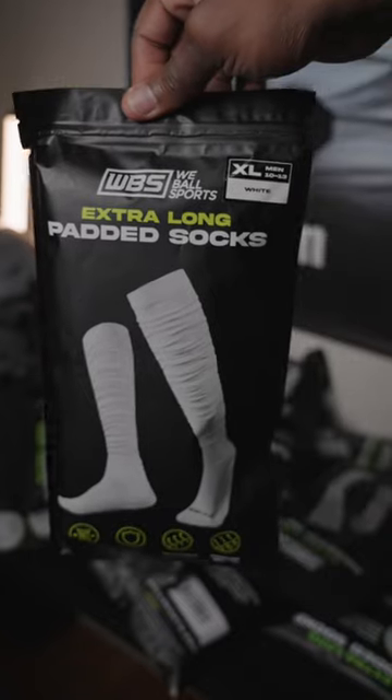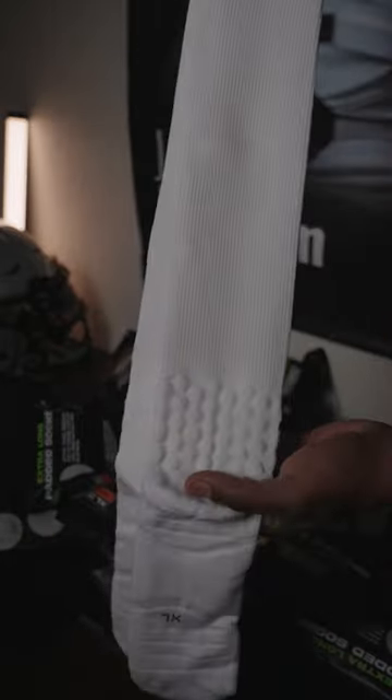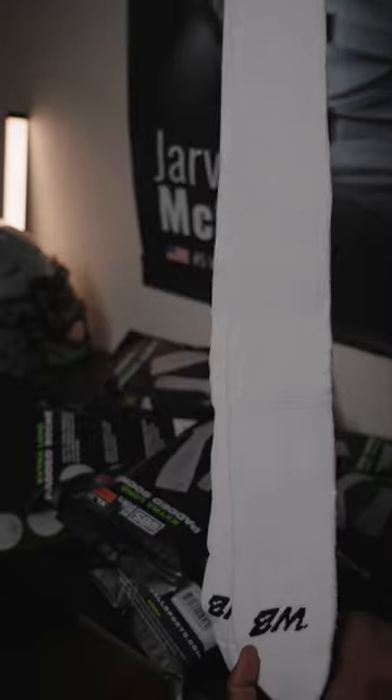If you want to perfect that OBJ look on the field, make sure you get the Weeball Sports Extra Long Padded Socks. These socks have extra thick padding for comfort and protection from blisters. The compression design allows these socks to never fall during the game.